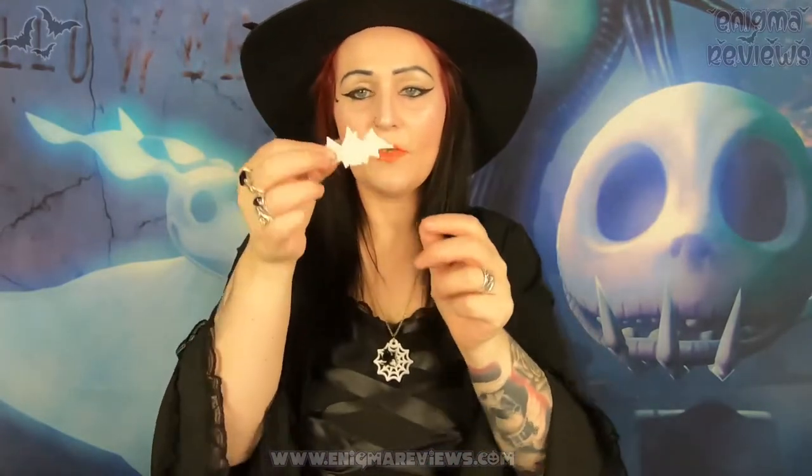They've put a little sticker in here that says 'House of Bats' — I'll stick that on my coffin unit, I absolutely love anything like that. They've also put their business card in here. It says: House of Bats, 'Be Weird,' shop at houseofbats.co.uk, email info@houseofbats.co.uk, facebook.com/houseofbats, Instagram at houseofbats.